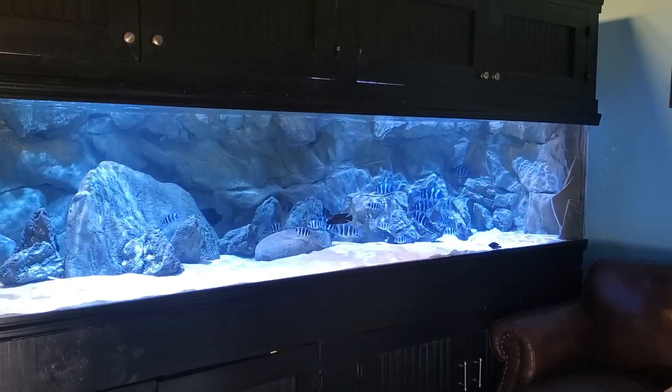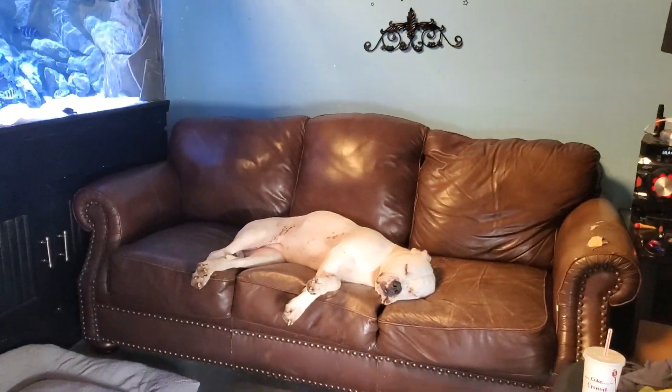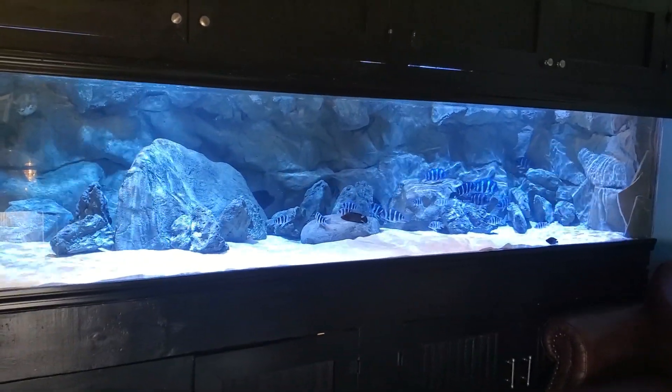Hey, what's up everybody, it's Butch, Macy B, Bodie, and Athena from Southeast Cichlids. Got a couple new fish to show you, let's go take a look.